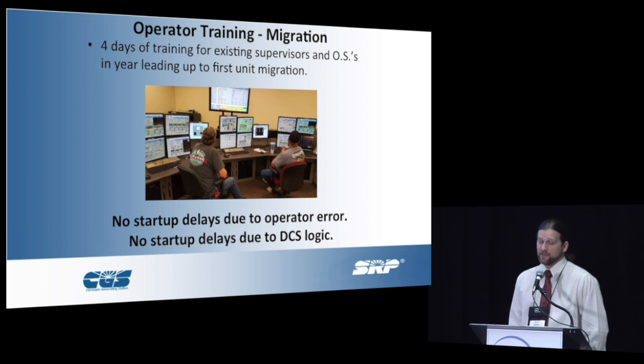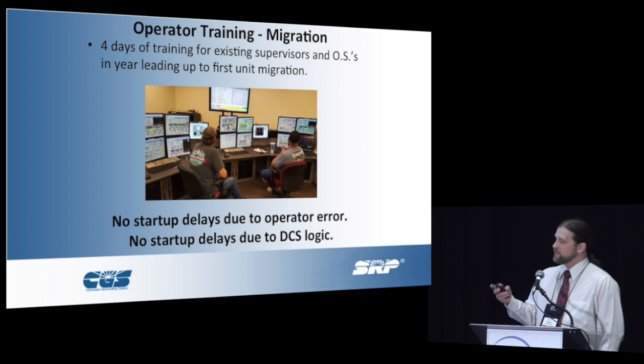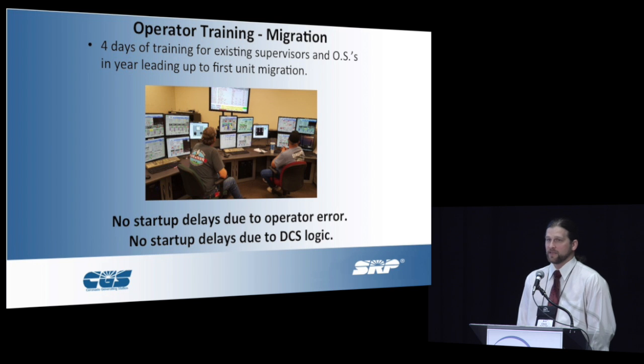Originally we did four days of training for the existing supervisors and operations specialists. What that did for us was multifold. At the same time we were doing it, they suggested improvements for the HMI. We also saw control errors — we basically told them to break it. We sat them down and went through startups, shutdowns, and threw excursions at them. Break the thing, make it blow something up, bust a line, break a motor. As we saw those issues come up or we saw them running into situations where they didn't know what to do or which graphic to go to, we saw where we needed improvement. The end result was we had no startup delays due to operator error and no startup delays due to DCS logic on our first startup with the DCS migration project.